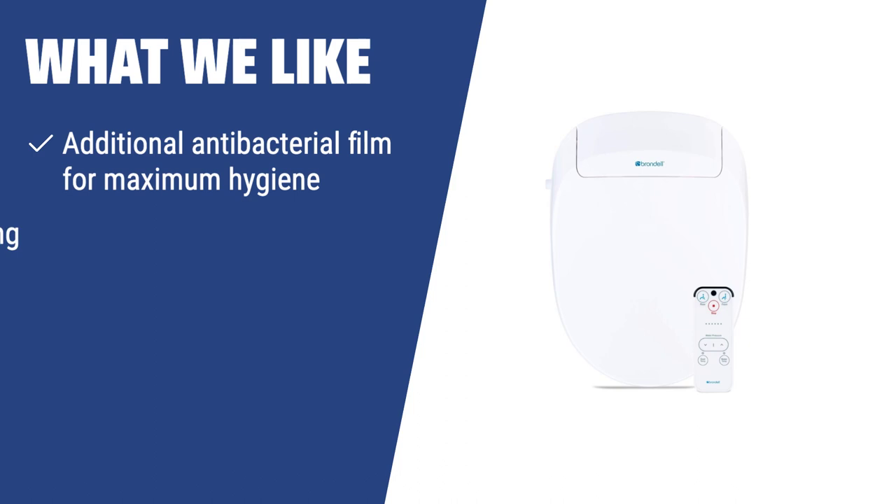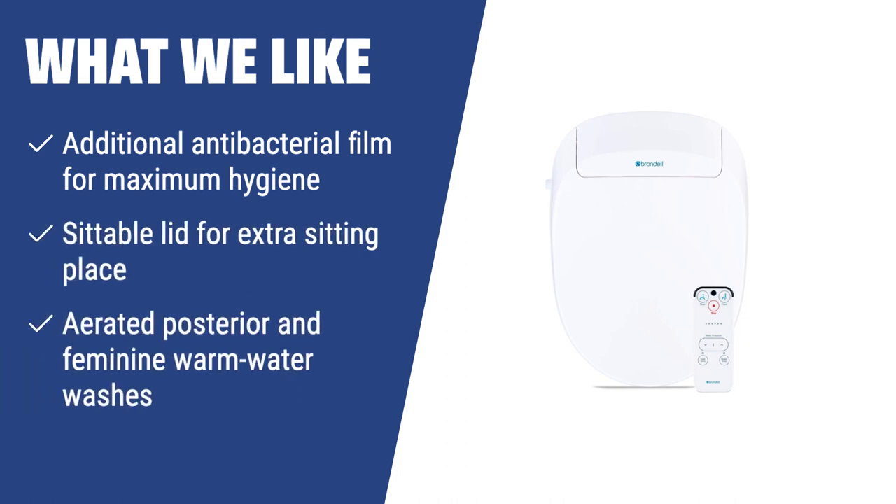If you want a bidet with additional antibacterial features and the ability to provide maximum hygiene, you should consider this. The Brondell Swash 300 is perfect for those who need extra sitting space in the bathroom and want a bidet with adjustable water pressure and temperature.